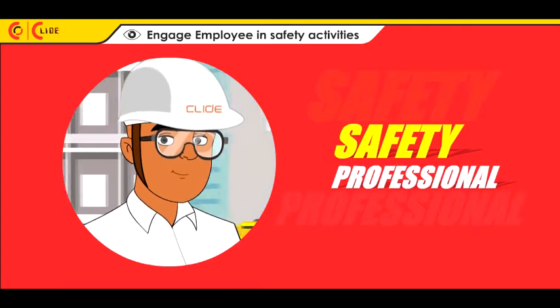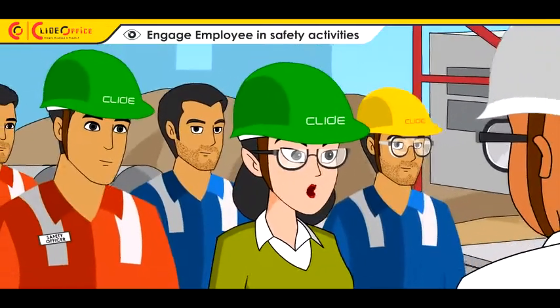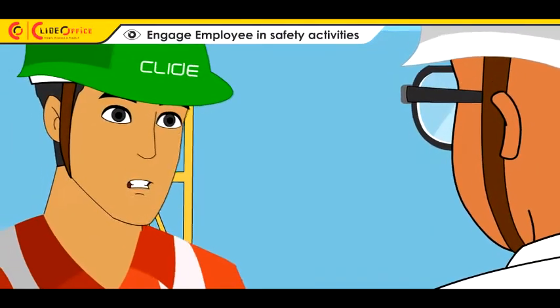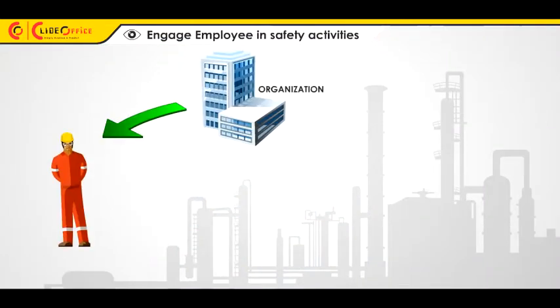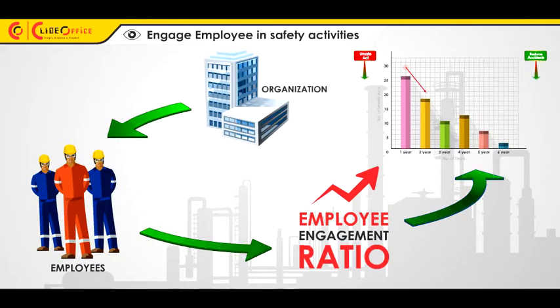As a safety professional, your job is to engage the workforce in various safety activities to create an engaged workforce. Research shows organizations with a higher employee engagement ratio experience fewer incidents at the workplace.